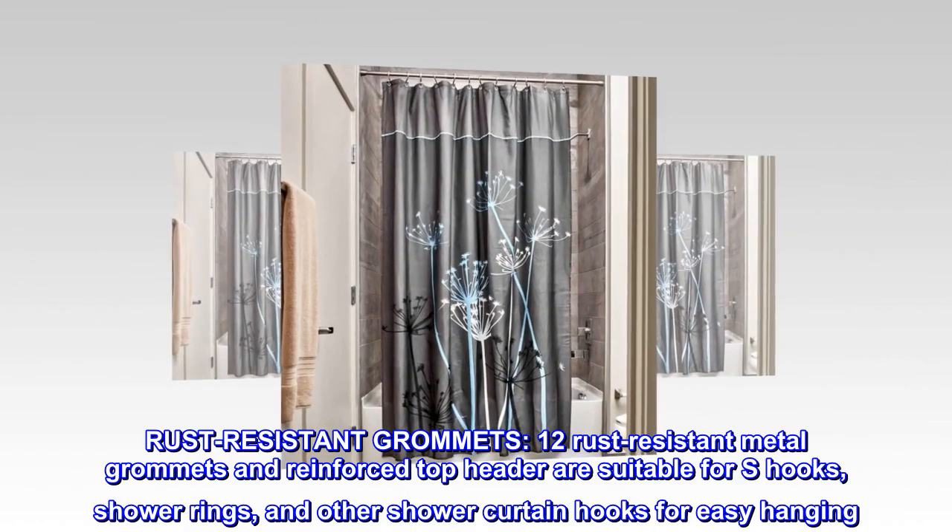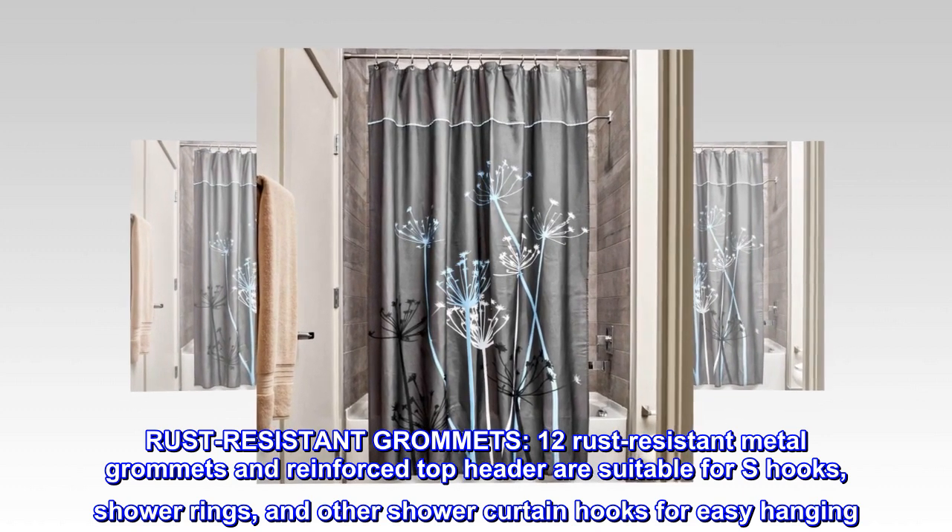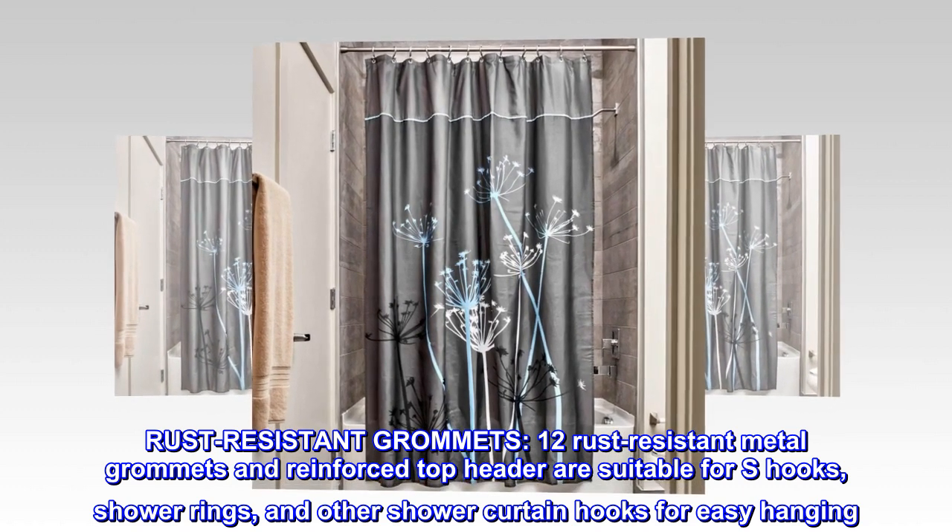Rust resistant grommets. 12 rust resistant metal grommets and reinforced top header are suitable for S hooks, shower rings, and other shower curtain hooks for easy hanging.